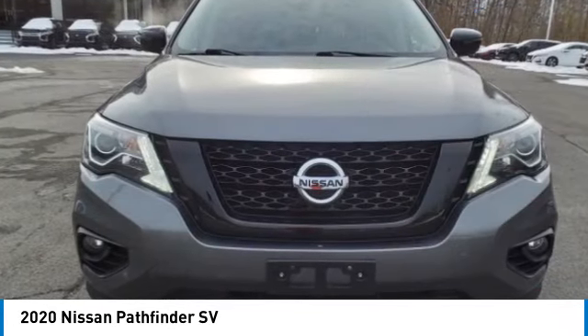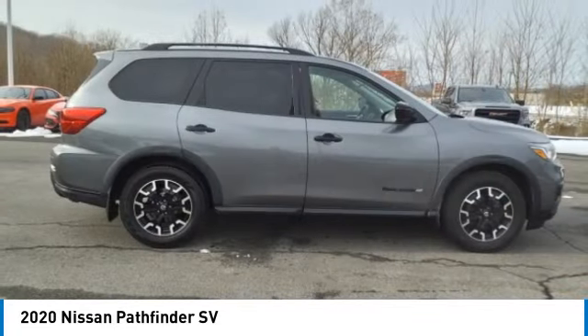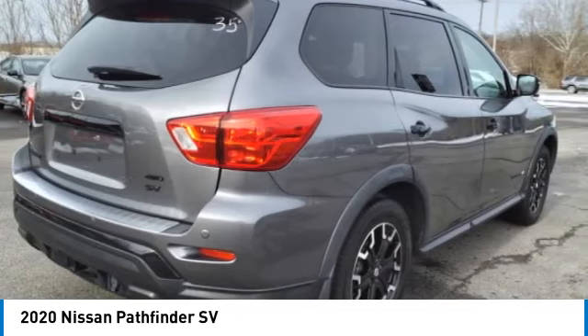Power brakes, braking assist, rear view camera, audio radio, touchscreen display. If you like it online, you'll love it in your driveway. Take it for a spin today.